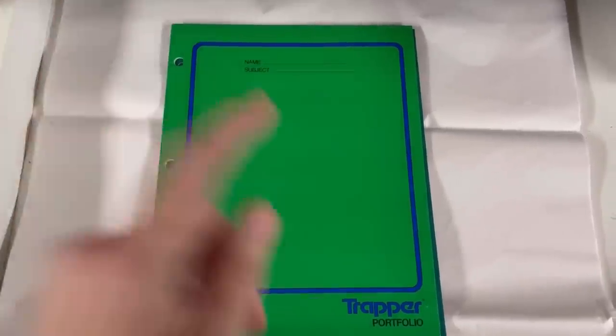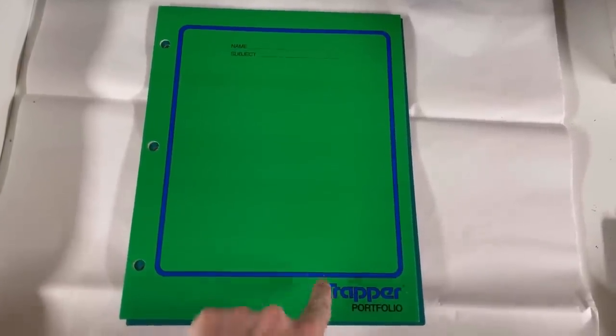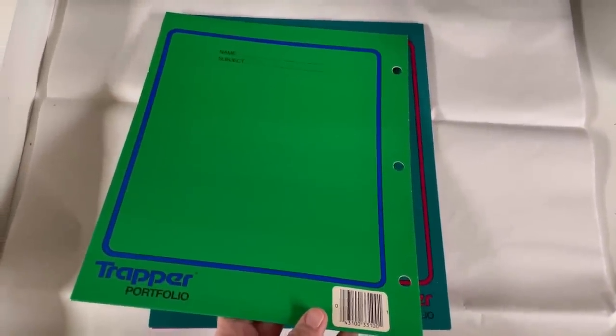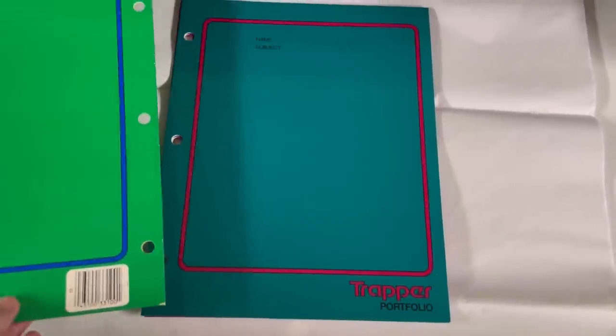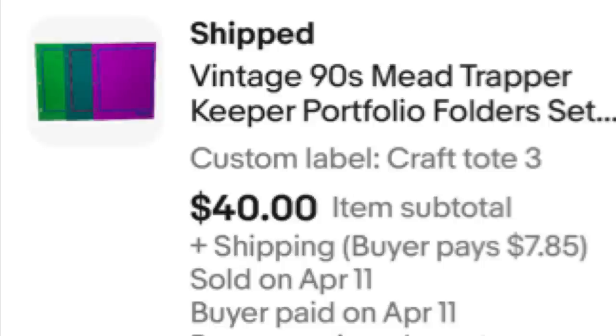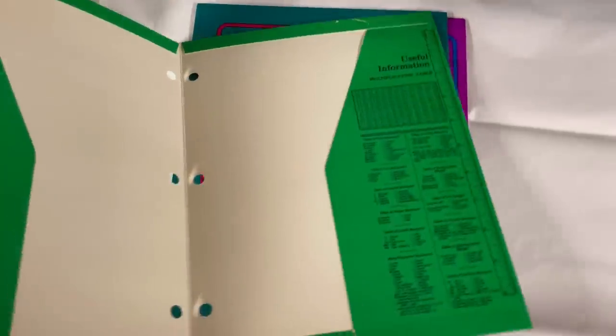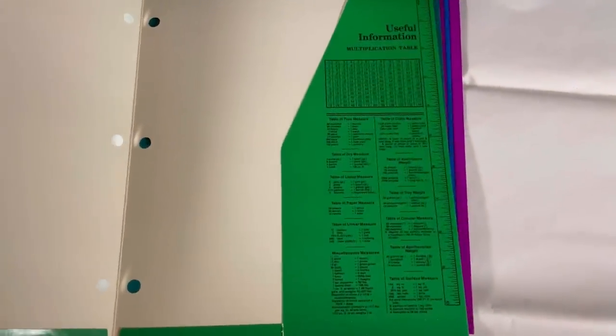You ready for this? Trapper Keepers — not the Trapper Keeper itself, but the folders from the Trapper Keepers. Three of them here. I sold these for $40 plus shipping. The buyer was all in for $51 and 68 cents.